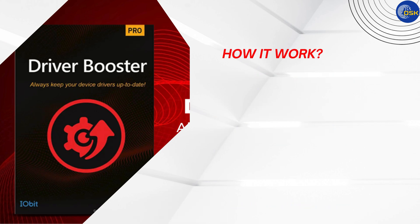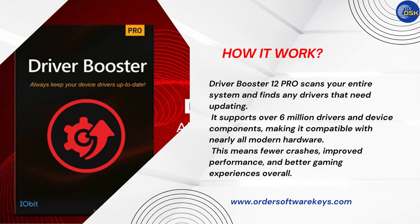How it works: Driver Booster 12 Pro scans your entire system and finds any drivers that need updating. It supports over 6 million drivers and device components, making it compatible with nearly all modern hardware. This means fewer crashes, improved performance, and better gaming experiences overall.